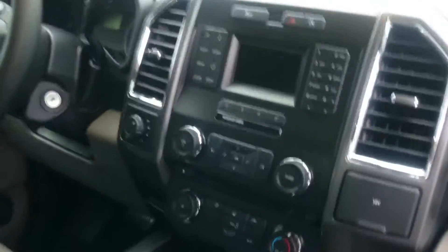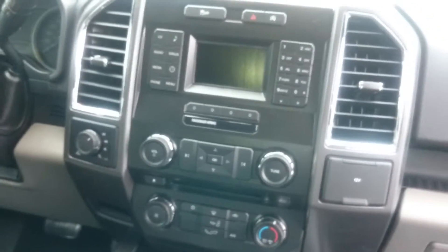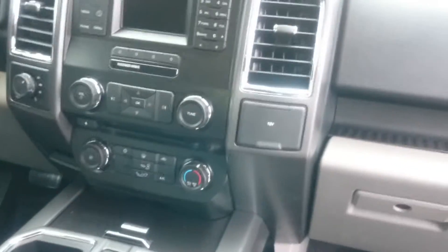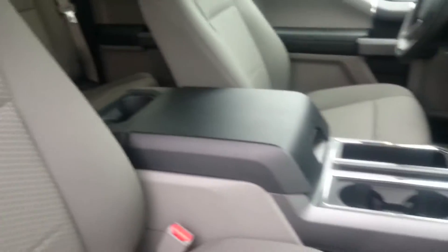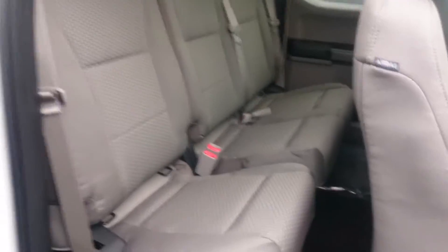Some of the features that you may be looking for: great seating, center console, good room in the back.